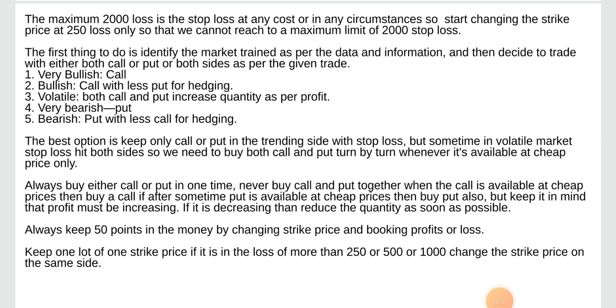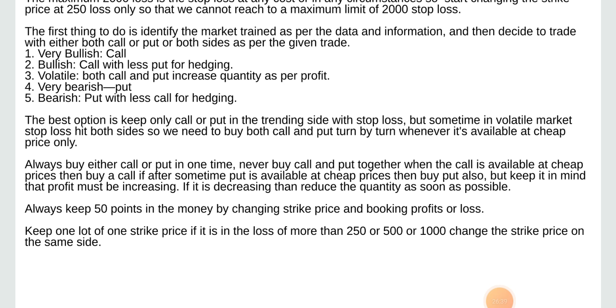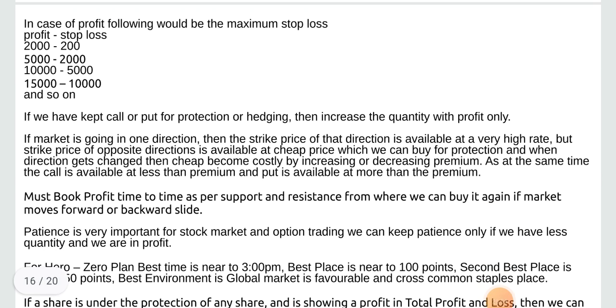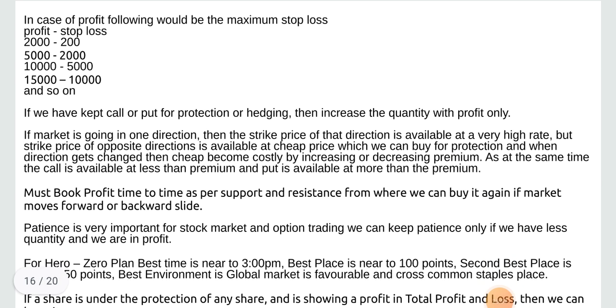Always keep 50 points in the money by changing strike price and booking profit or loss. Keep one lot of one strike price. In case of profit, the profit trailing stop loss table is: profit 200 — stop loss 200; profit 5,000 — stop loss; profit 10,000 — stop loss 5,000; profit 15,000 — stop loss 10,000; and so on. If we have kept call or put for protection or hedging, then increase the quantity with profit only.